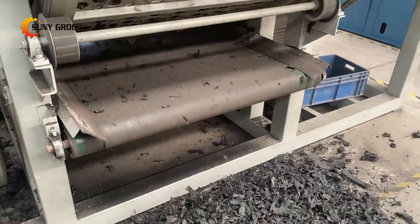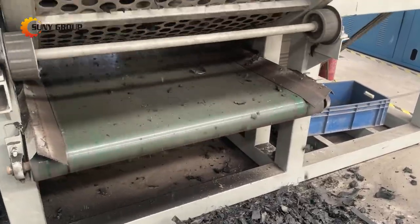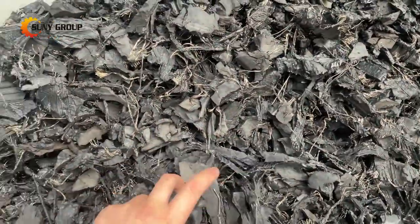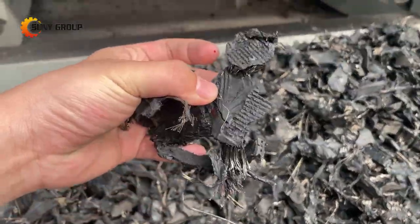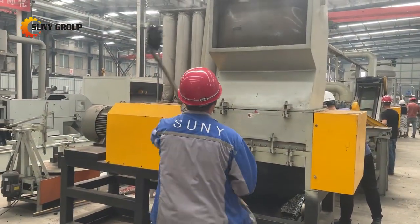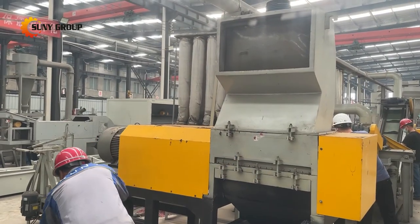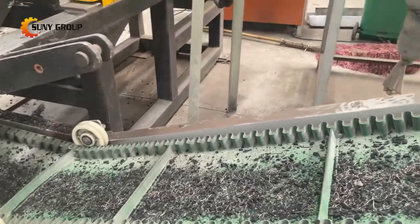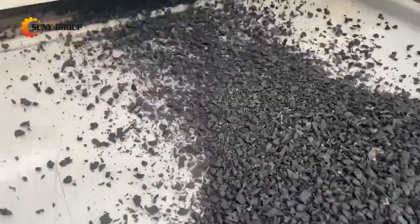For recycling waste tires, pre-treatment with a double shaft shredder is an essential part. The double shaft tire shredder is a new type of shredder improved by our company according to the characteristics of tires. The knife-shaped structure is more suitable for the treatment of various pneumatic tires and solid tires, improving the tire-crushing effect and making it suitable for pyrolysis, incineration, grinding, recycling, and other applications.